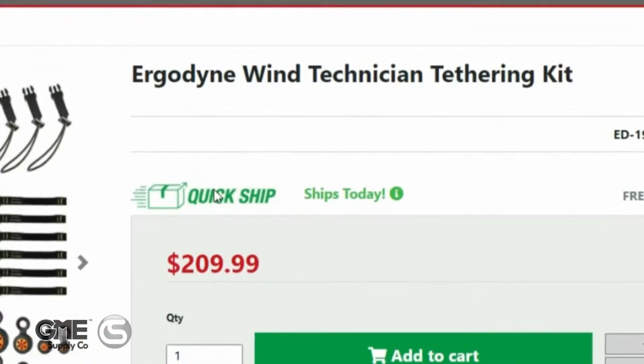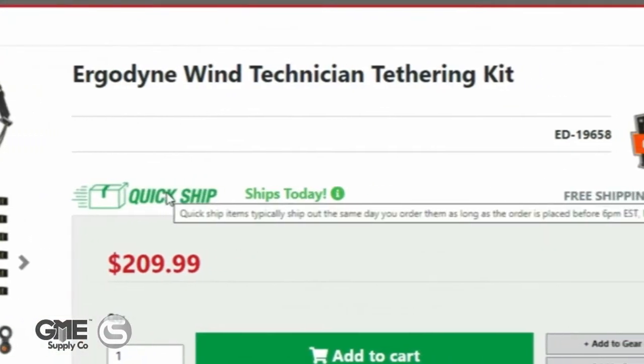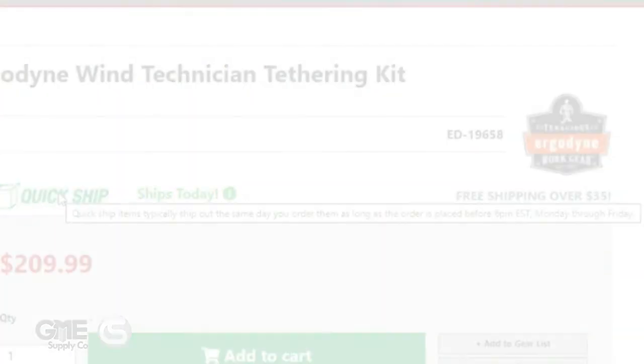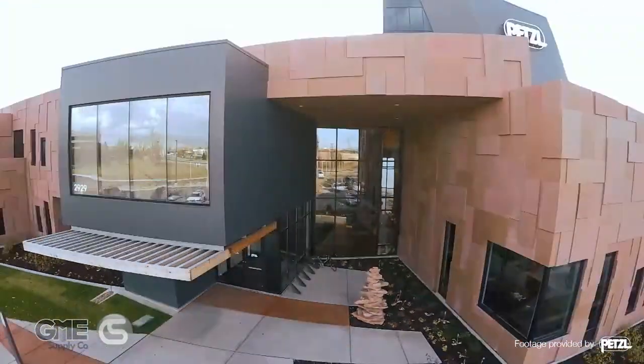Look for our QuickShip items, which ship the same day as long as you place the order by 6 p.m. Eastern Standard Time, Monday through Friday. Thanks for tuning in today, and enjoy the exclusive training session ahead.